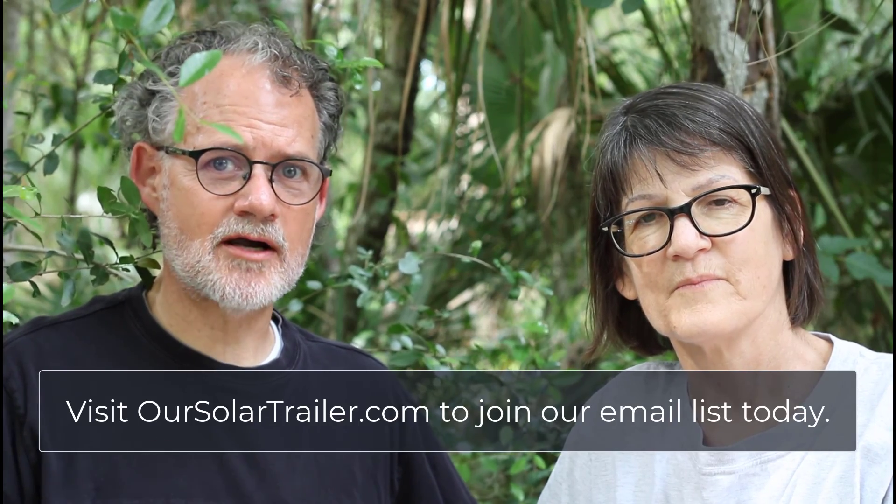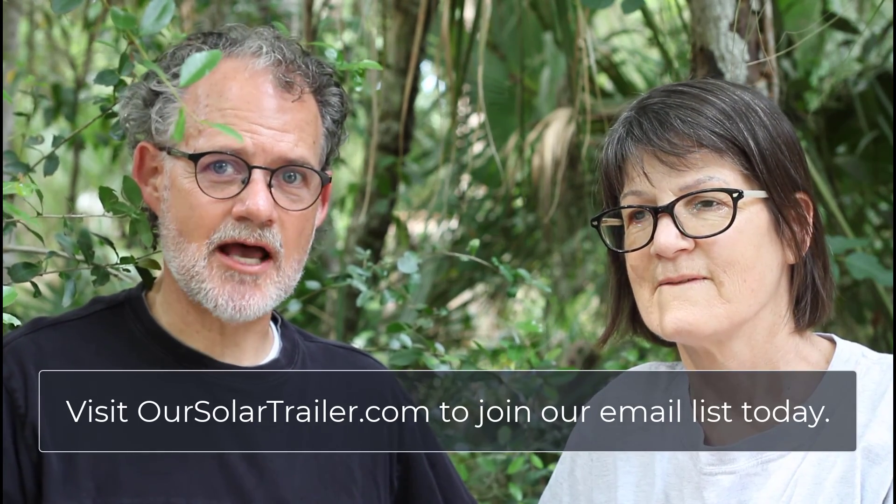Thank you so much for joining us today. We are just so thrilled to have you on our team. We love to hear from you, so please comment on our video or on our newsletter — one easy way is to just reply to our newsletter. If you haven't signed up, visit solartrailer.com to sign up, and then you can reply to our emails when they come. We love hearing from you, look forward to it, and we hope to see you again soon. Bye!